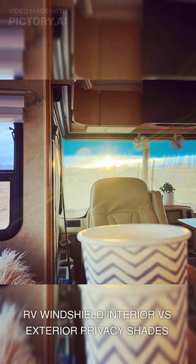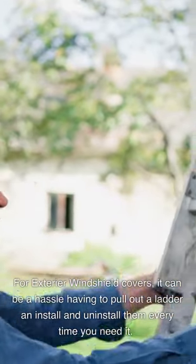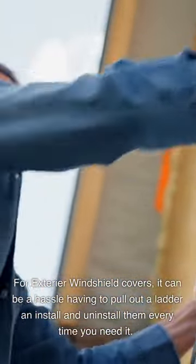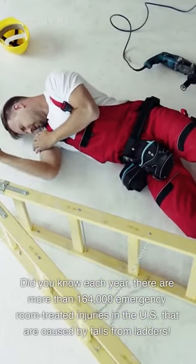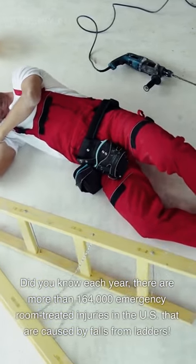RV windshield interior versus exterior privacy shades. For exterior windshield covers, it can be a hassle having to pull out a ladder and install and uninstall them every time you need it. Did you know each year there are more than 164,000 emergency room-treated injuries in the US that are caused by falls from ladders?